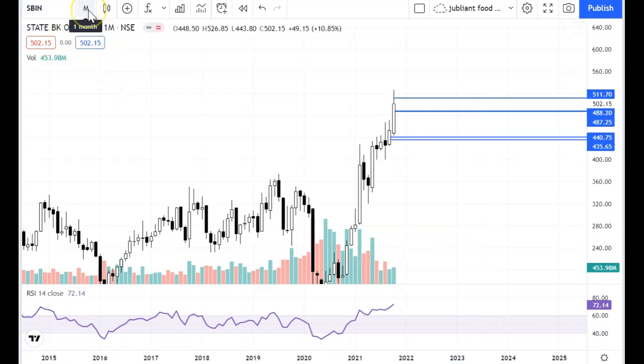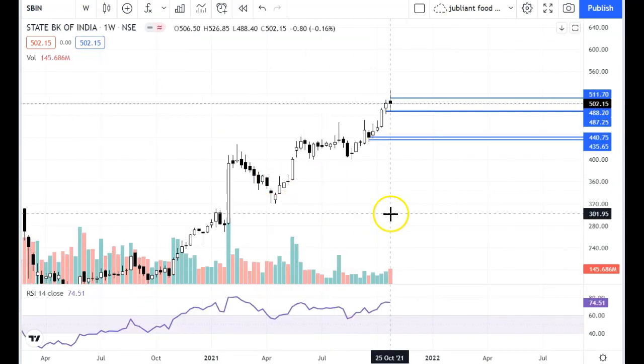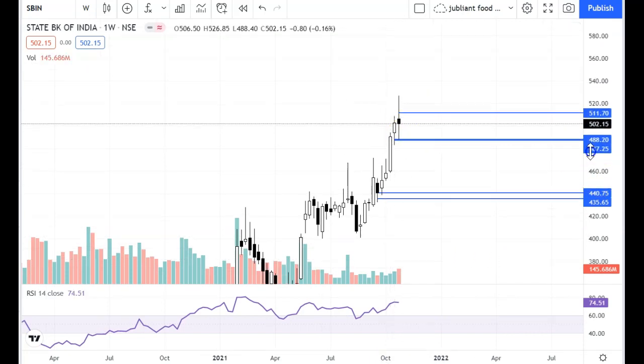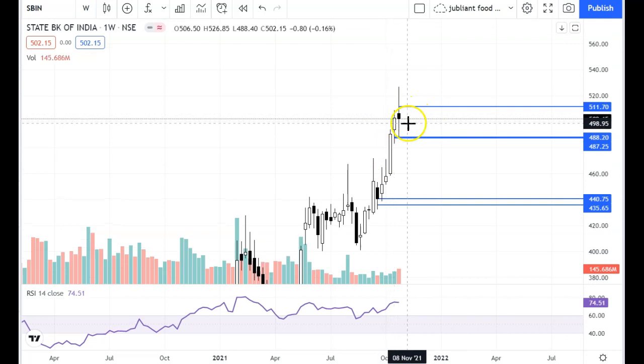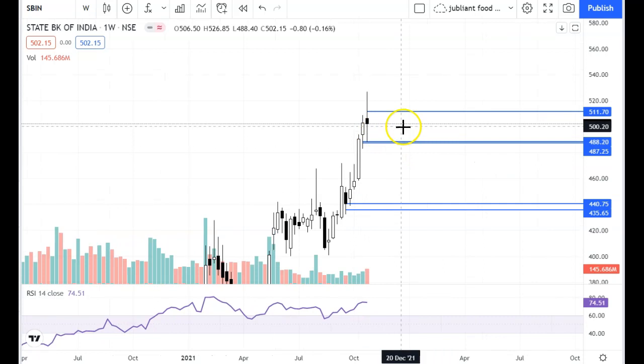SBI monthly chart is fine. Support levels we had before: 490 is a key level. The monthly support is much lower at 353, so I don't consider it here. I don't see SBI as weak. Looking at the weekly chart, a spinning candle is made here with upper shadows on both sides. So SBI is sideways.